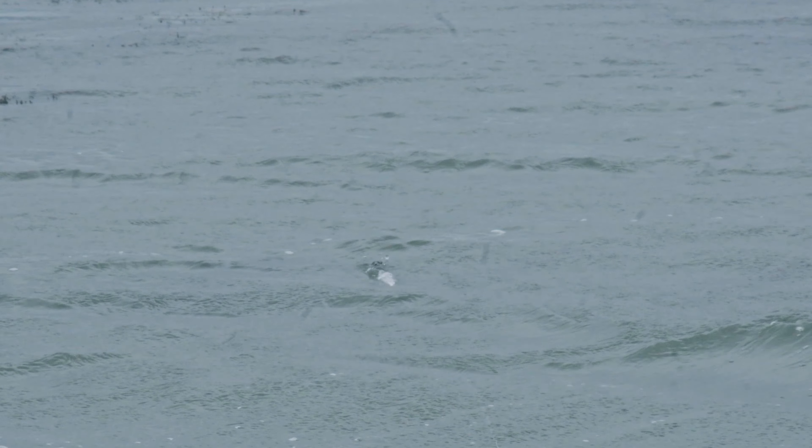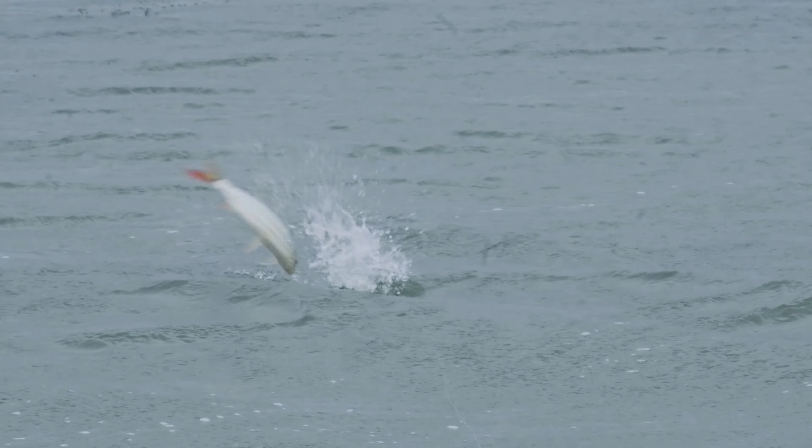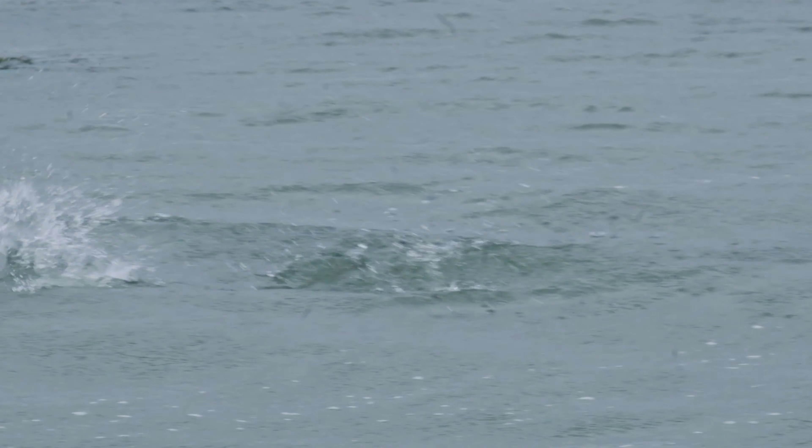We're at Chosini Dam near Pongola. We've come to target some tigerfish. It's quite a large expanse of water, and the target species is tigerfish.